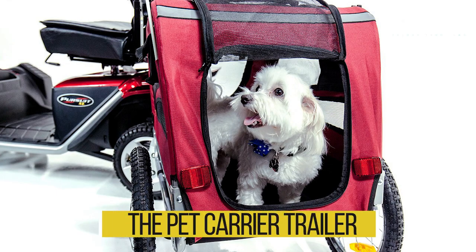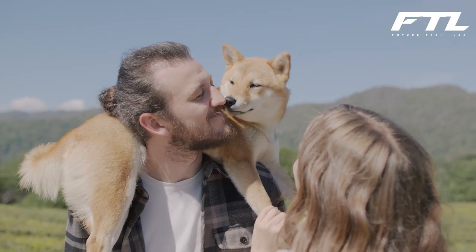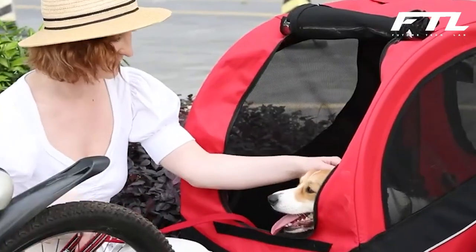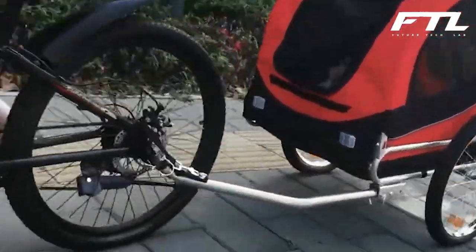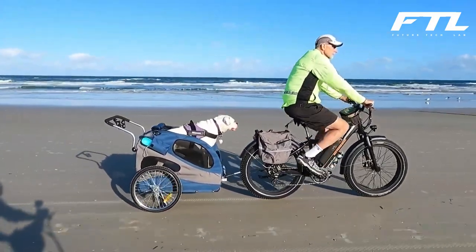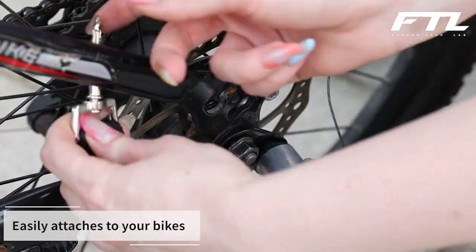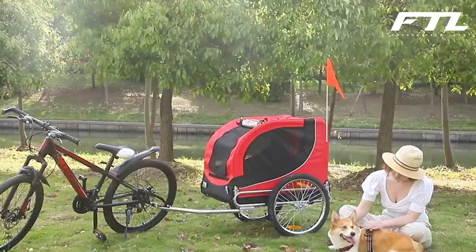Number 8: The Pet Carrier Trailer. Have you ever been driving down the road with your pet and wished you had an easier way to transport them? If so, then you need a Pet Carrier Trailer. It is a great way to safely transport your pet without having to worry about them getting loose or becoming a distraction while you are driving. It is basically a small trailer that you can attach to your vehicle, with a load capacity of 50 or 110 pounds. The price starts at $200, and the happy face of your four-legged passenger is priceless.